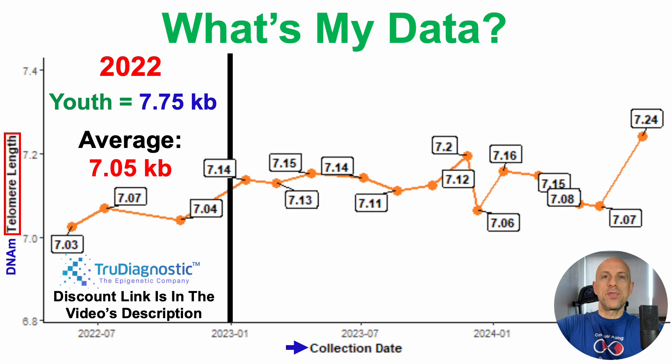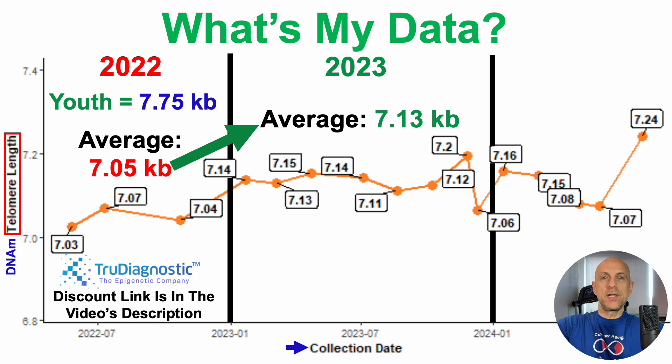What about in 2023? Three tests over the span of a year may not be representative of a full-year average, so in 2023, I tested eight times. Over those eight tests, average telomere length was better at 7.13 kilobases. Whether I actually increased telomere length or that's just a closer representation of the full-year average, I'm not sure — but nonetheless, it moved in the right direction, closer to that youthful value of 7.75 kilobases.